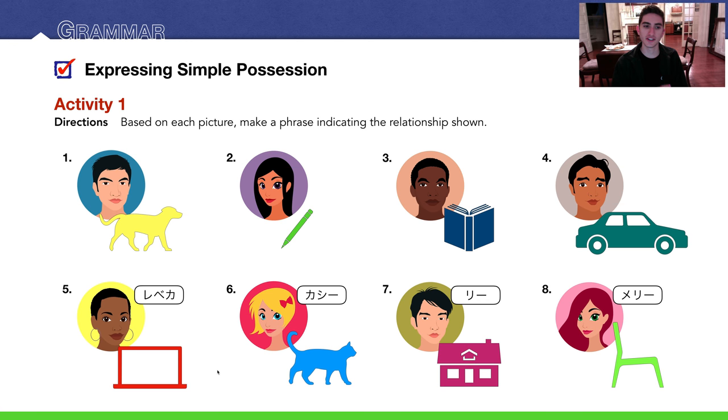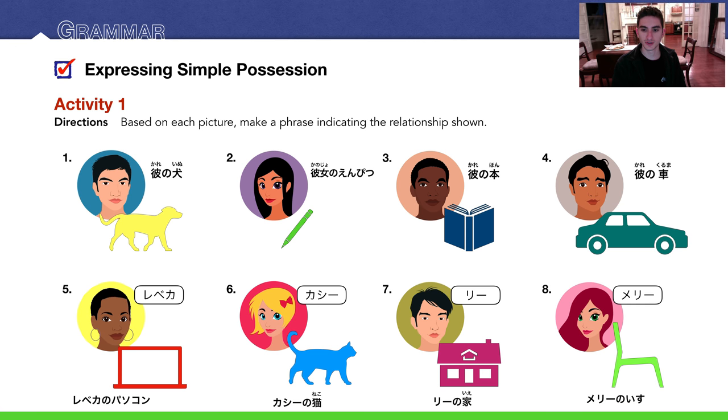Numbers 5 through 8 are all given names, so let's use their names instead of 彼 and 彼女. Number 5: Rebecca and her computer — レベッカのパソコン. Number 6 and 7 use 彼女の with the appropriate item. Number 8: Mary (メリ) and her chair (椅子) — メリの椅子, Mary's chair. Here are the answers in bold.